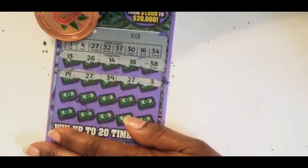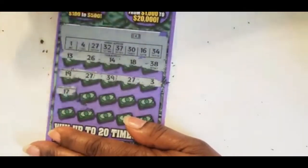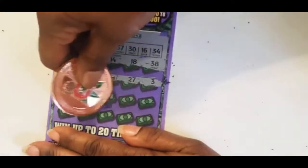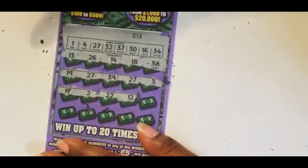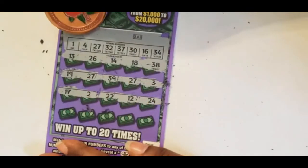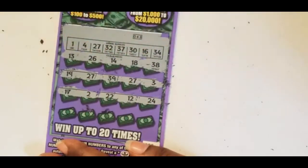3, we have 1 and 4. 17, we have 16. 2, we have 1 and 4. 22, nope. 12, we have 16. 24, we have 27 — the only match we have is the 27.